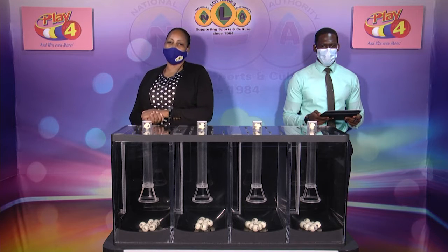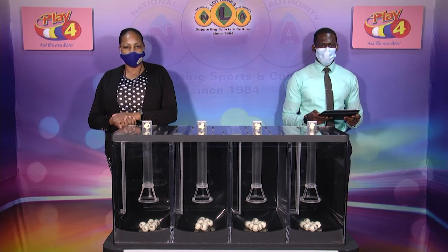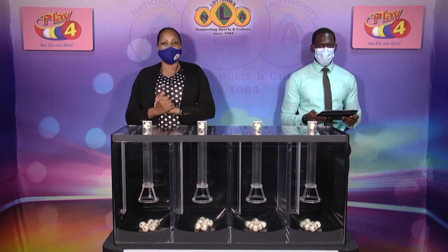I'd like to thank you for playing Playful. Remember, with Playful you can win even more. Good luck. Good afternoon.